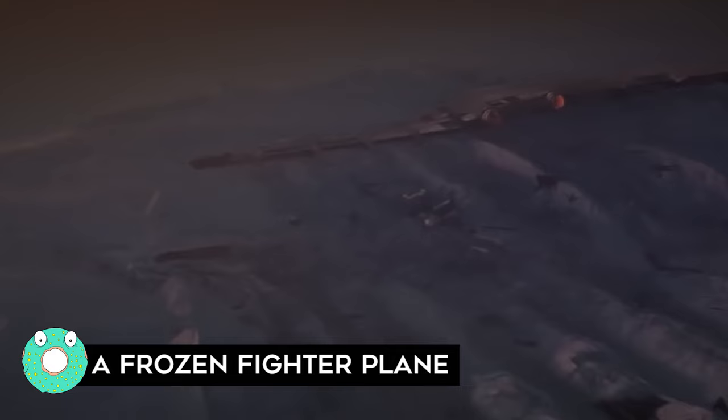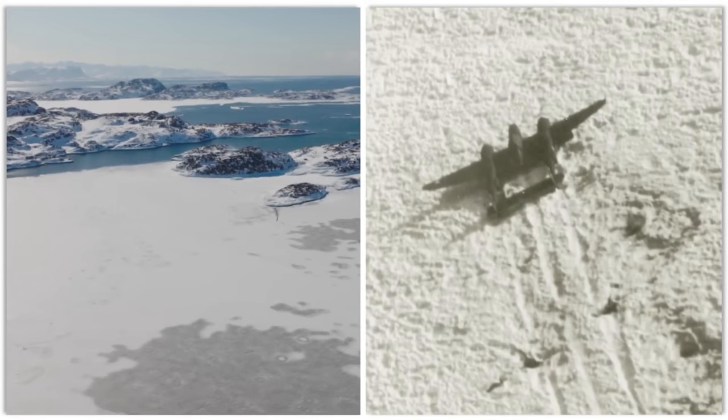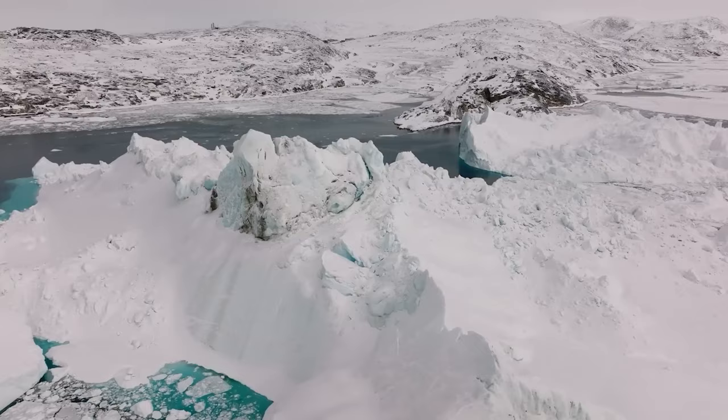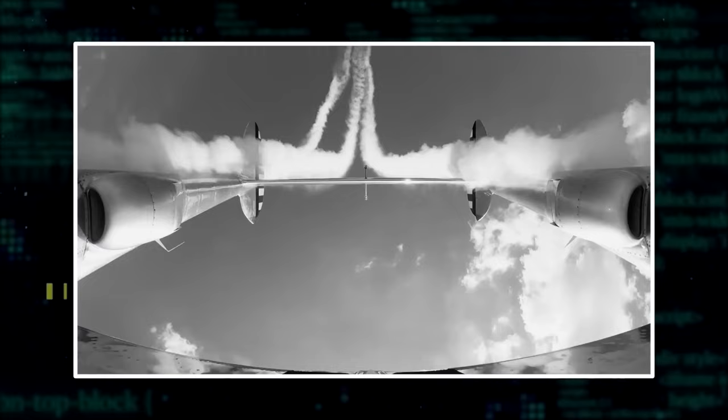A Frozen Fighter Plane: Imagine this — you're in the middle of nowhere, Greenland, and you stumble upon a World War II P-38 fighter plane buried under a whopping 300 feet of ice. Well, someone didn't have to imagine it, because that's exactly what happened in 1992. This P-38 was lost during a training flight back in 1942 when the pilot had to make an emergency landing on the ice.